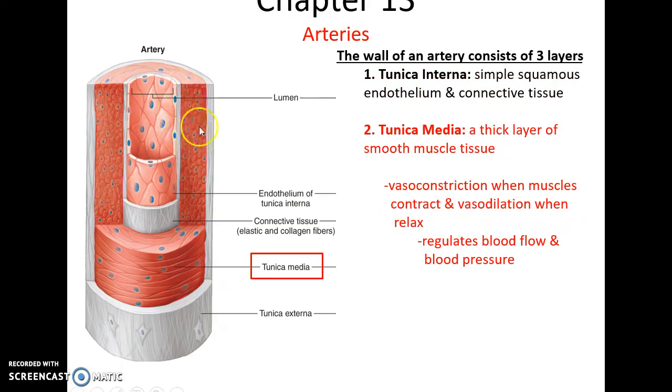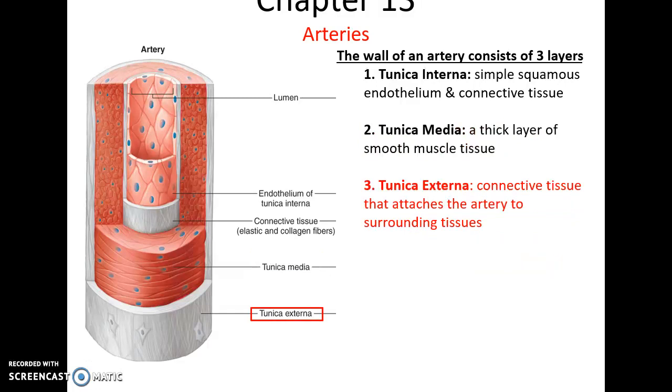The middle layer, the thickest layer, is the tunica media. It is made up of smooth muscle tissue. It can constrict to decrease the size of the lumen in the artery or relax and dilate to increase the lumen, which can regulate blood flow and blood pressure. And then finally on the outside is the tunica externa, the connective tissue that helps to attach the arteries to surrounding tissues and may carry blood vessels if the arteries are very large and need their own blood supply.